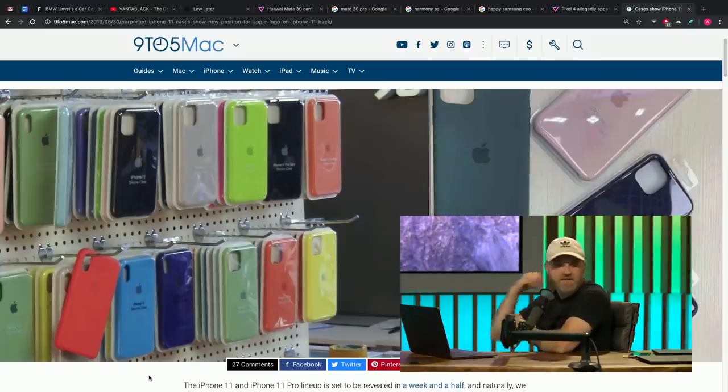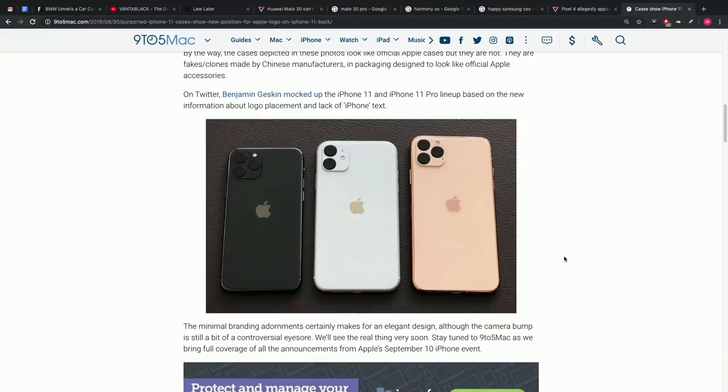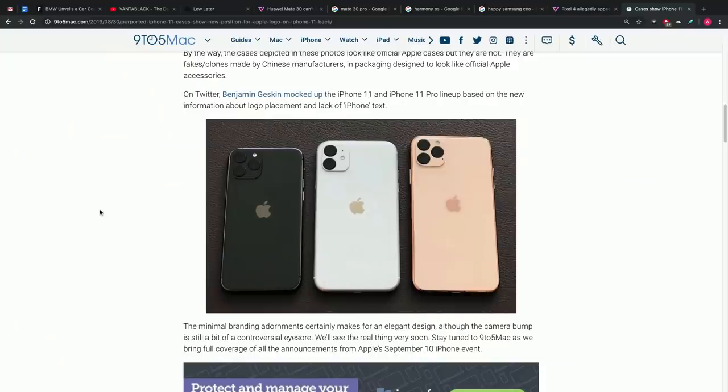This comes alongside the other rumor, which is that the iPhone name is going to disappear from the rear of the device. If you scroll down you can see a render from Ben Geskin on Twitter — he's always involved in this type of stuff. He showcases what the phone will look like with the rearranged Apple logo and the removal of the 'iPhone' word on the back.